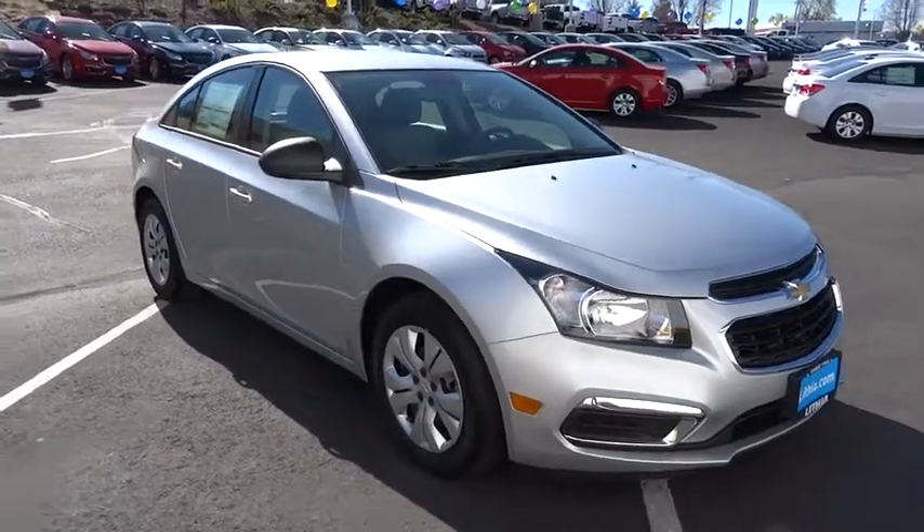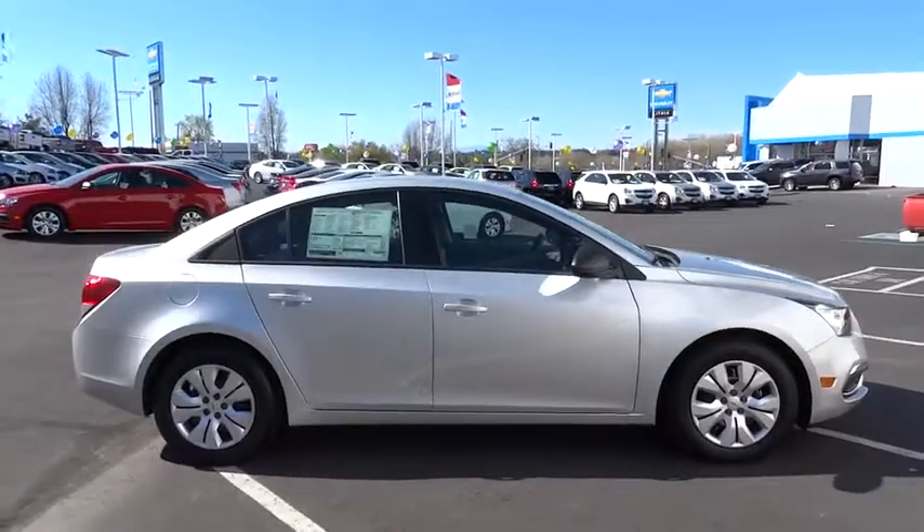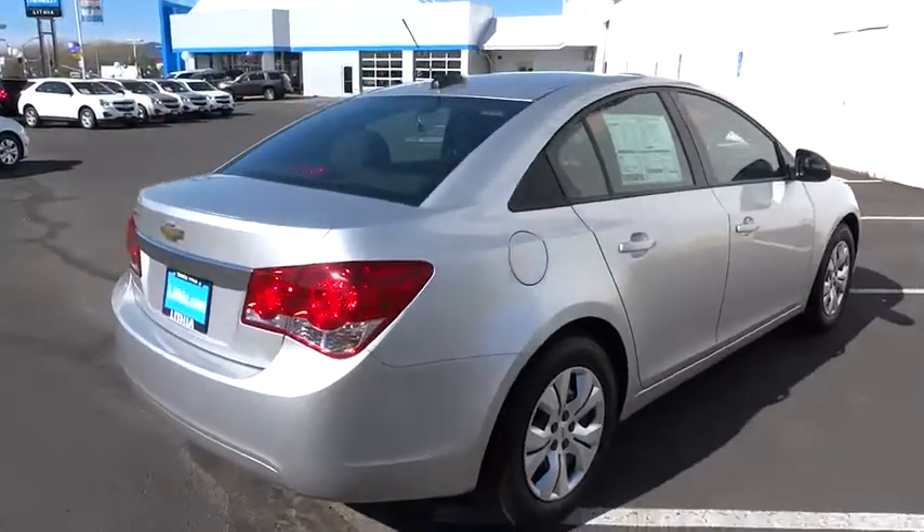2015 Cruze. The Cruze Blueprint calls for more than you'd expect and is priced below $5,000. Here are some of this vehicle's great options.